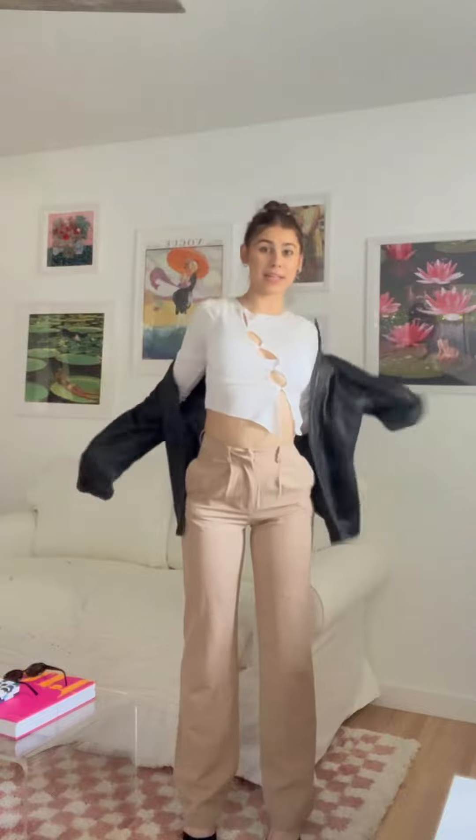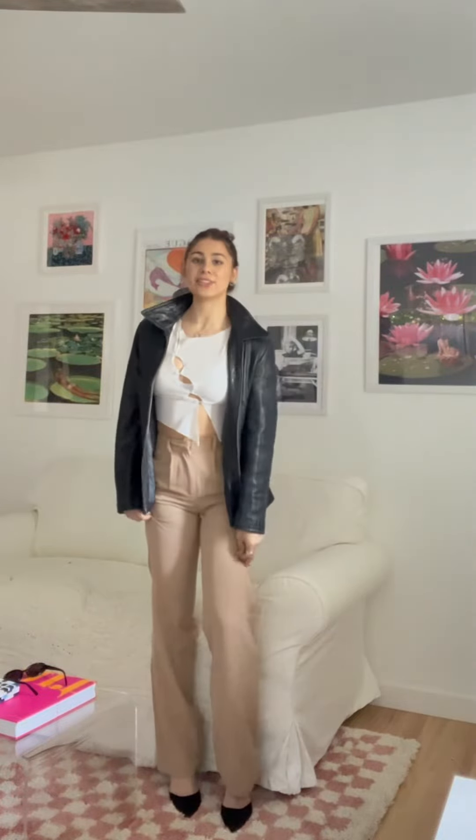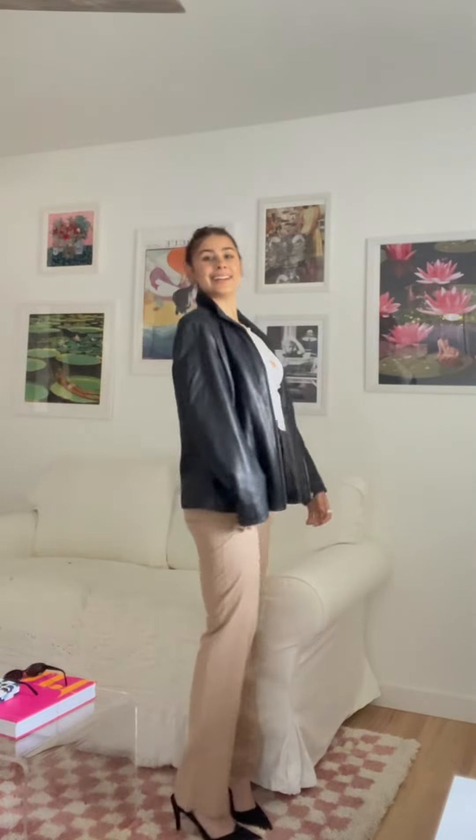I'm just gonna put on a little leather jacket to spice it up — that's the look! The shoes are really good. Leather jacket with the outfit, and I'm gonna go grab a purse and then I'm out of here. Bye!